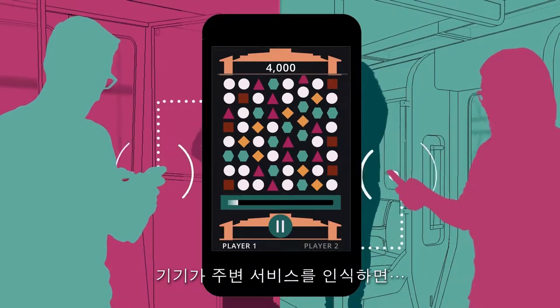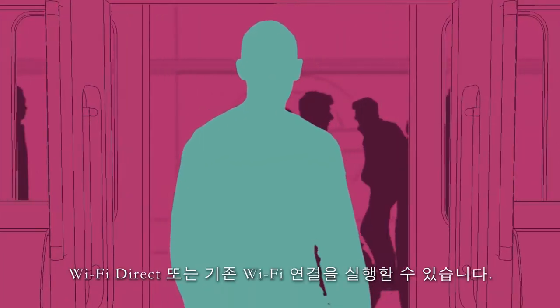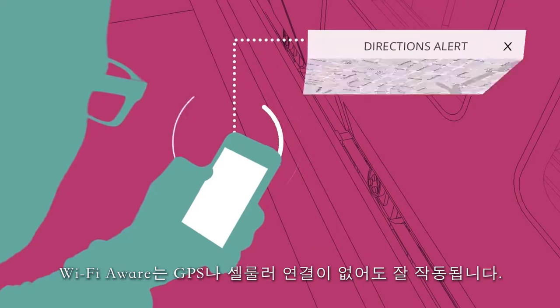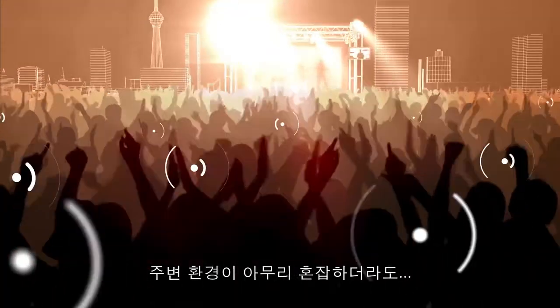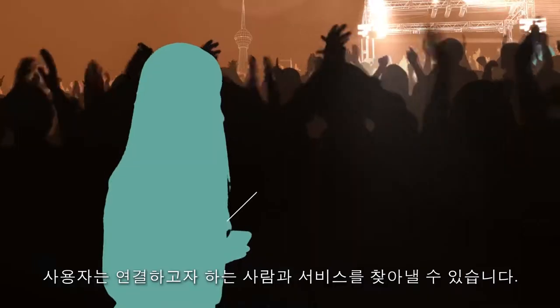Once devices become aware of nearby services, the user may launch the related application which will connect using Wi-Fi Direct or traditional Wi-Fi. Wi-Fi Aware works well even without a GPS or cellular connection. Even when an environment is really crowded, users can still find the people and services they want to connect with.